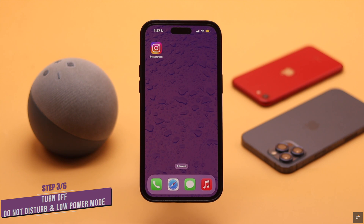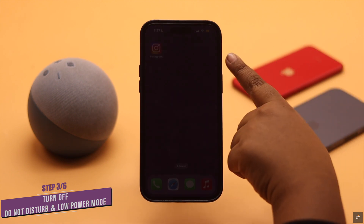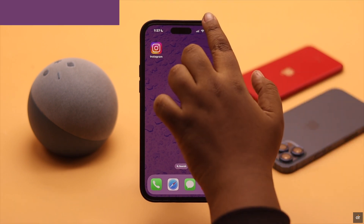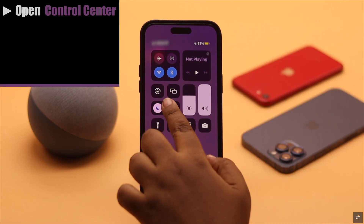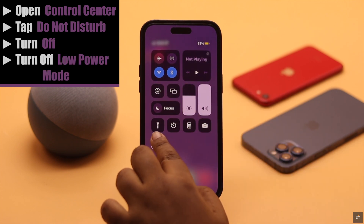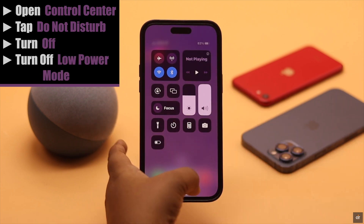If Do Not Disturb mode or Low Power Mode is turned on on your iPhone, then you might not receive notifications. You need to turn them off. Open your control center, tap Do Not Disturb, turn it off, and the same way turn off Low Power Mode, and it should fix your problem.